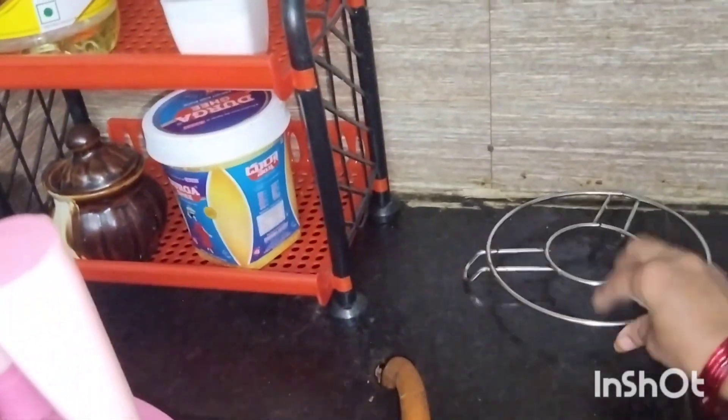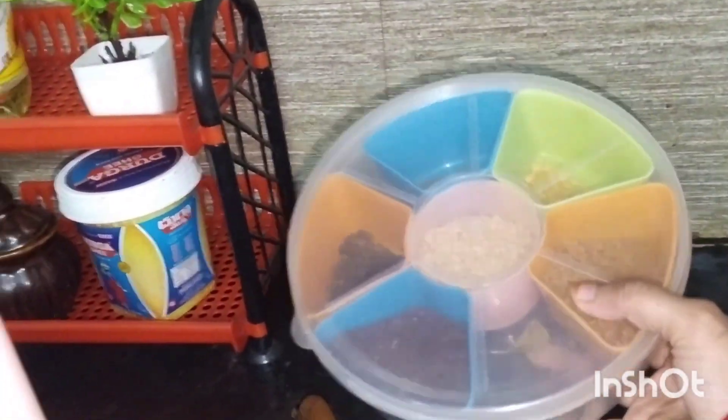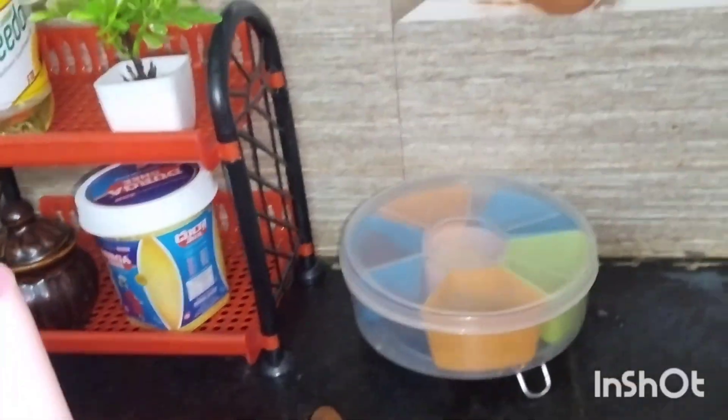We use food for 90% in our kitchen. When we use the countertop, we organize the oil containers.